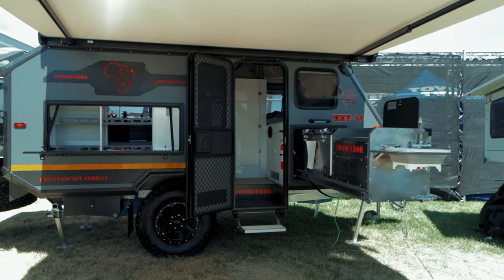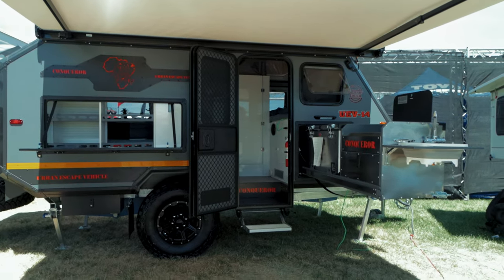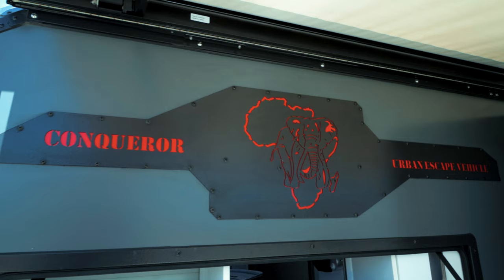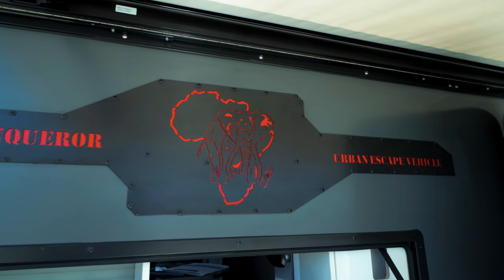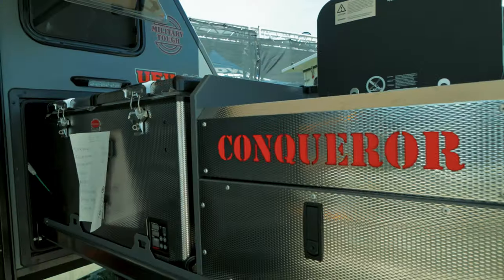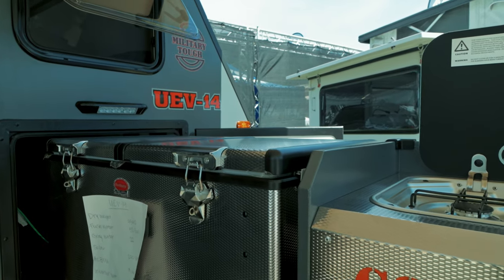It was tough, but we came up with a list of five options that caught our attention. Our list starts with a capable and rugged trailer, the UEV-14 from Conqueror. It's built on a fully galvanized steel chassis with a powder-coated body that is corrosion resistant, ensuring that it will withstand harsh weather conditions and rough terrain. One of the most impressive features is its outdoor kitchen with a propane cooktop and fridge-freezer combo.